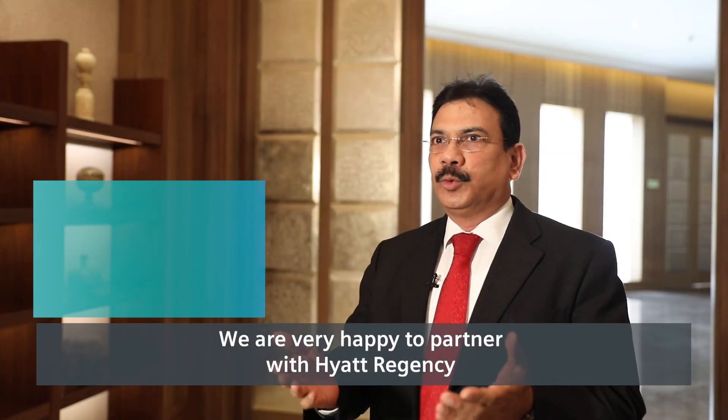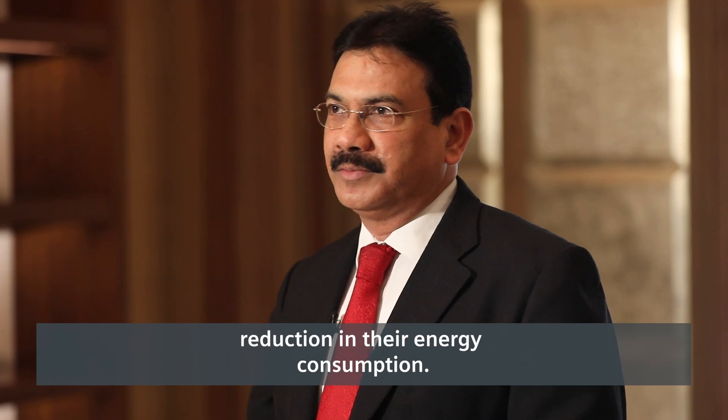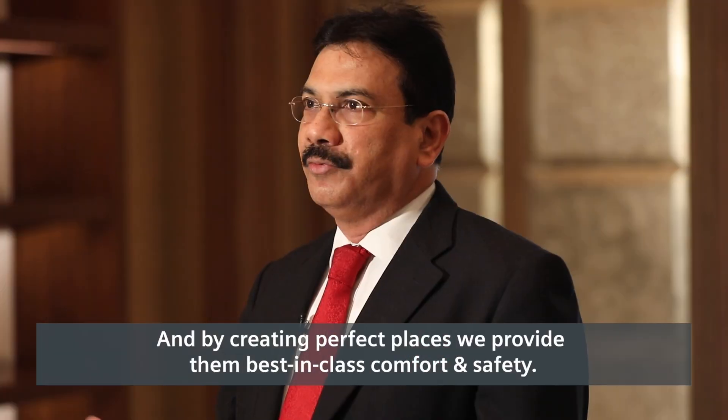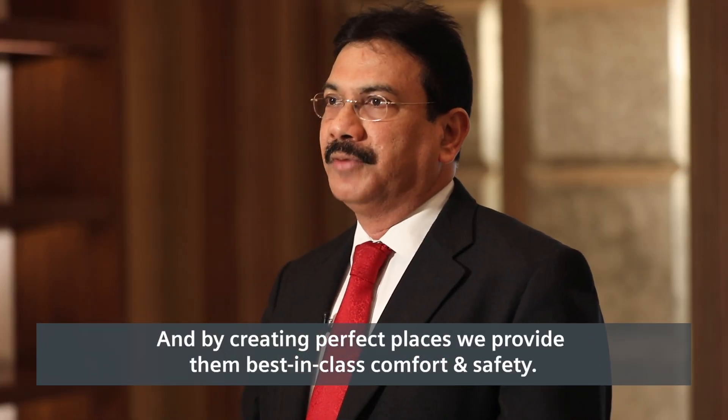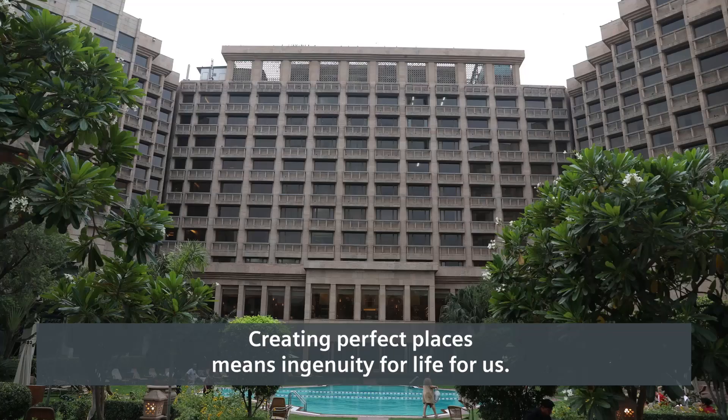We are very happy to partner with Hyatt Regency on their sustainability goals, to help them achieve a reduction in their energy consumption. By creating perfect places, we provide them the best-in-class comfort and safety. Creating perfect places means ingenuity for life for us.